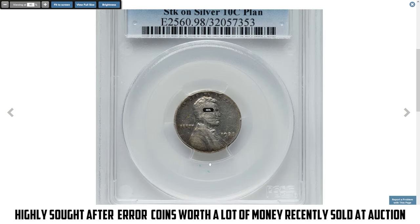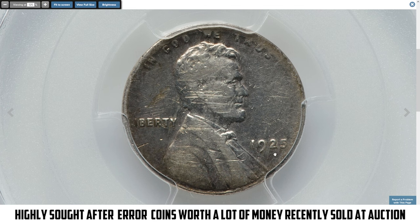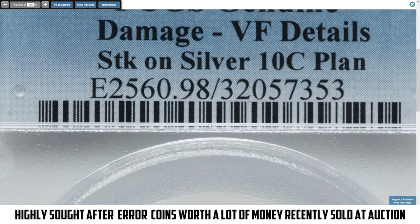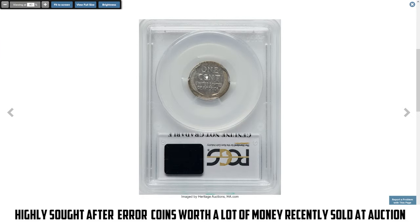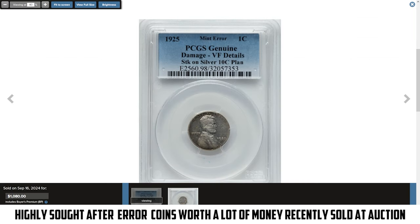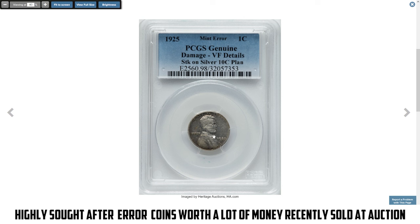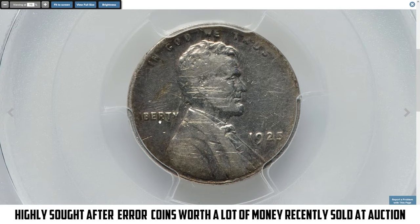Sometimes even circulated and significantly damaged coins sell for big money. Take this error coin for example: a 1925 Lincoln cent struck on a silver dime planchette. This intriguing mint error occurred when a silver 10-cent planchette, typically used for dimes, was mistakenly fed into the press intended for cents. As a result, the Lincoln cent design appears on a smaller, thinner silver planchette, leading to an incomplete strike. Graded PCGS Genuine with VF Details, the coin is noted as damaged, which affects its visual appeal and market value. Despite the damage, it remains valuable due to the rarity of such errors, especially from the 1920s.